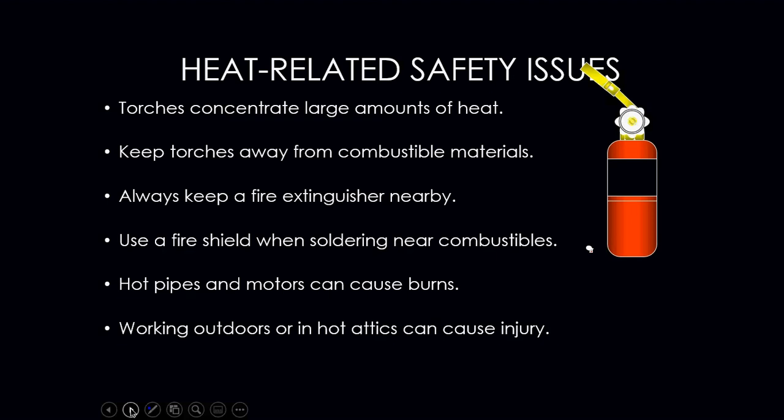We deal with a large amount of heat — torches for brazing and soldering, and hot attics. Keep the torch away from any combustible material such as insulation. Always keep a fire extinguisher nearby when doing any hot work near combustible materials. Use a fire shield when soldering near combustibles; a fire shield can be a piece of sheet metal, a heat blanket, or a heat sink paste from your supply store — anything to shield combustible material from the flame.